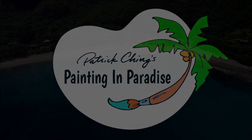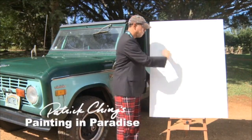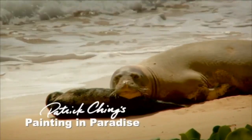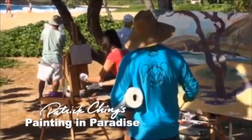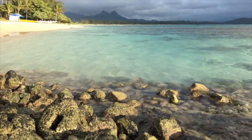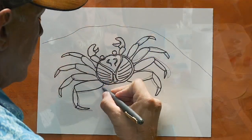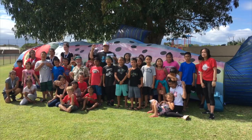Tune in for Patrick Ching's Painting in Paradise. Aloha, I'm Patrick Ching, and thank you for joining me on Painting in Paradise. In this episode, we explore the beautiful Hawaiian shoreline and meet the little creatures that live there. We'll have some fun painting what we see, and then I'm going to show you how I draw an aama crab. We'll even learn a song about how the little things in the sea have responsibility, just like you and me. All this and more on a beach walking episode of Painting in Paradise.